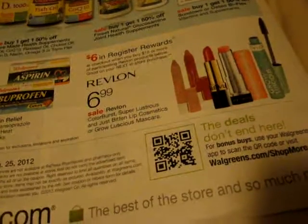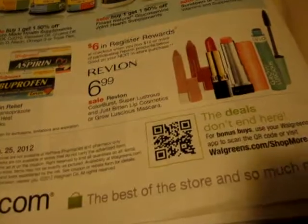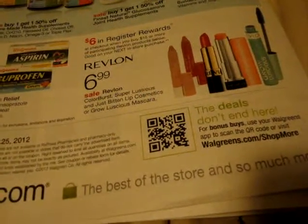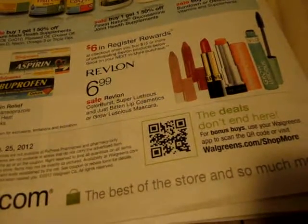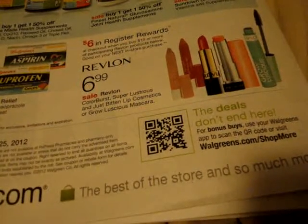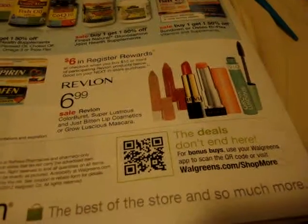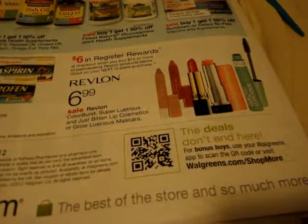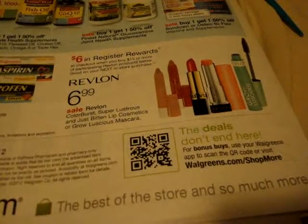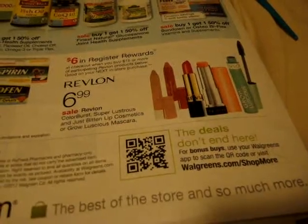I'm gonna be quick, my battery is blinking. Spend $15 get $6 back in register rewards. As I told you in the CVS video, there's a $2 tear pad coupon you can use, and also a dollar off one coupon. So I'm going to end this video — enjoy your savings, have fun shopping at Walgreens! This is Two Crazy Coupon Moms, have a great night!